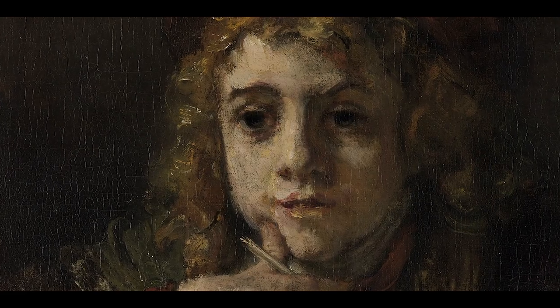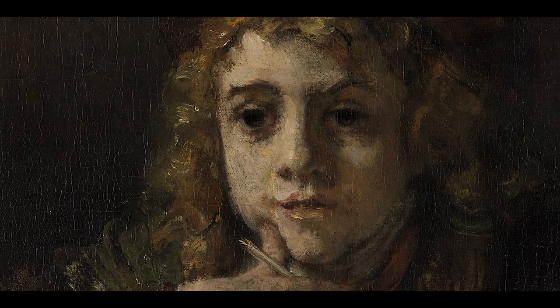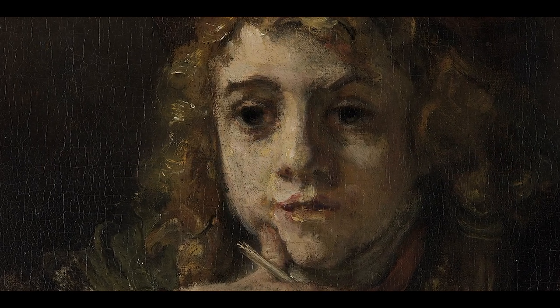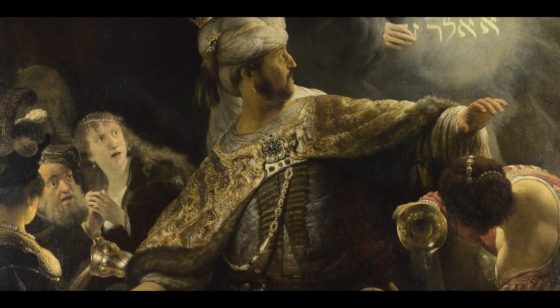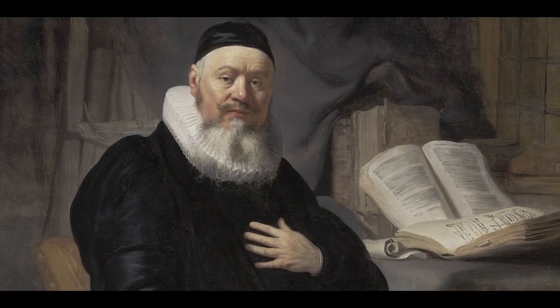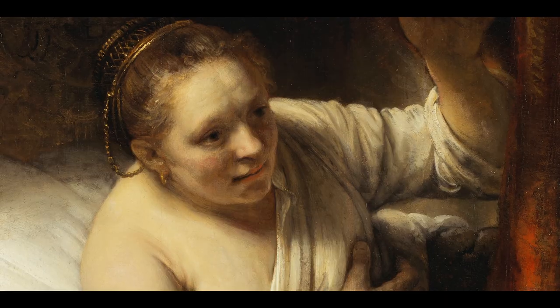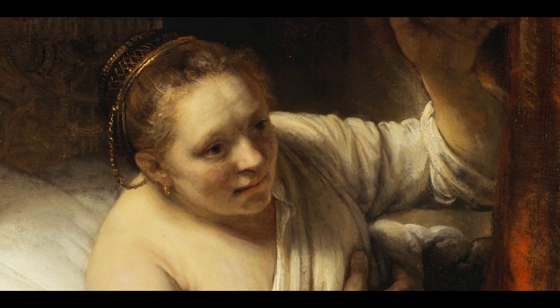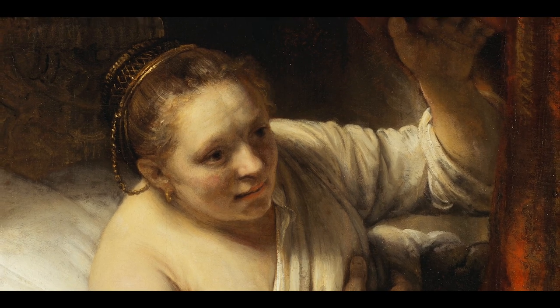His technique is fascinating — that sort of expressive brushstroke that he adopted. His subject matter was interesting to people: biblical, historical, contemporary. He very quickly developed into a painter that did things differently. His approach to the distribution of light and shade, the so-called chiaroscuro, is something that singles him out.